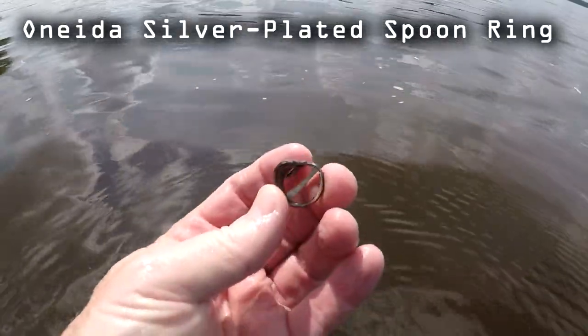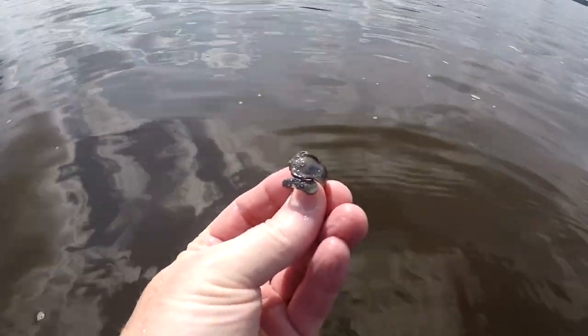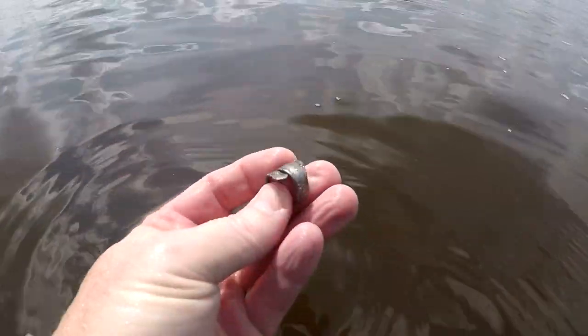Well, I got my first decent find after that pocket knife. It's ringing up like a 57, real choppy, and it's going to be an Oneida silver plated spoon ring. I've dug a couple of these that were stainless steel, but this will be the first one that is silver plated copper. So hey, that's the first ring. I'll take anything — it's been quiet for the last two hours, just the knife and this. So maybe it is cleaned out pretty good. We'll see.